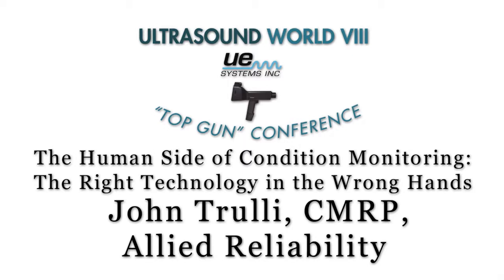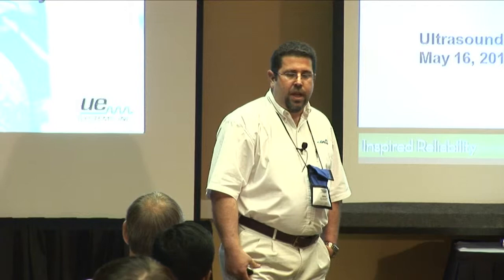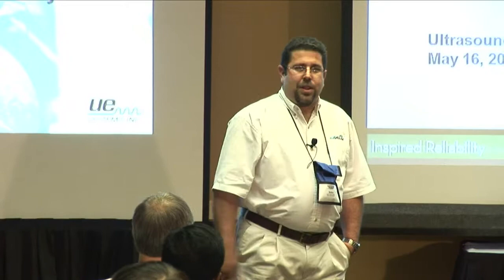First of all, a little bit of background about myself. I've been in the condition monitoring field for about 17 years now, probably the last six and a half years with Allied Reliability. For the last two and a half years, I've been the director of mechanical services for Allied. In my condition monitoring background, I've had an opportunity to work with just about all the technologies.